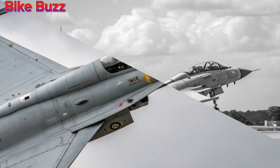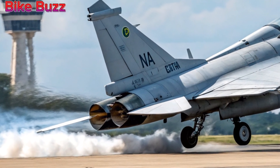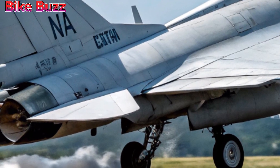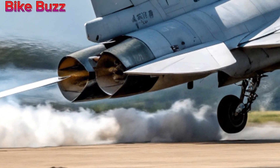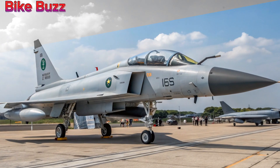Final thoughts. The 2025 JF-17 Thunder proves that continuous innovation can keep a fighter jet relevant in modern warfare. With enhanced radar, weaponry, stealth, and power, it remains a key asset for the Pakistan Air Force and its allies.